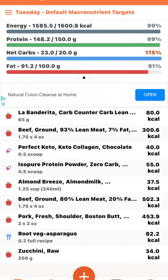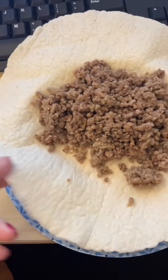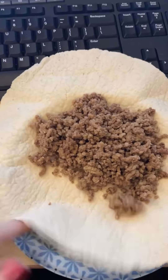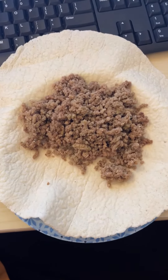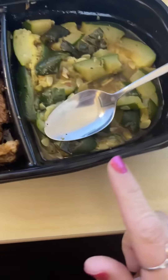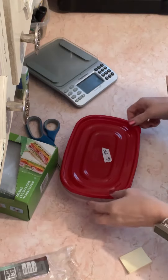Here are my macros — stay tuned to see what I ate. I've got four and a half low-carb burrito tortilla shells left, which I'll scan in. I'm going to use those with six ounces of ground beef for breakfast. Lunch today is seven ounces of sirloin steak and 200 grams of zucchini.